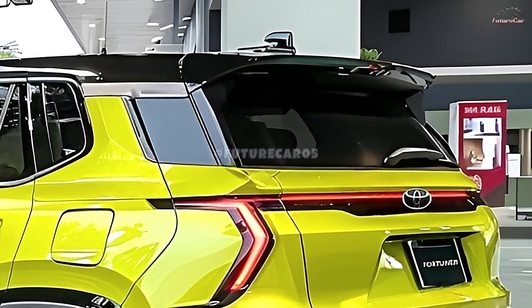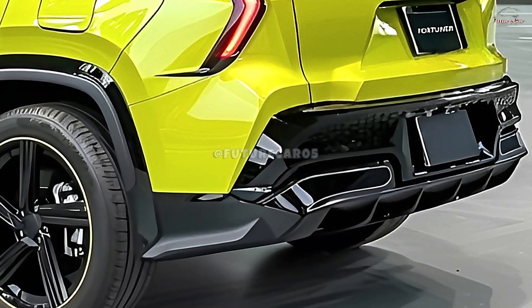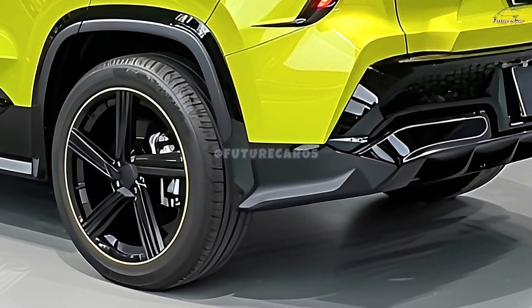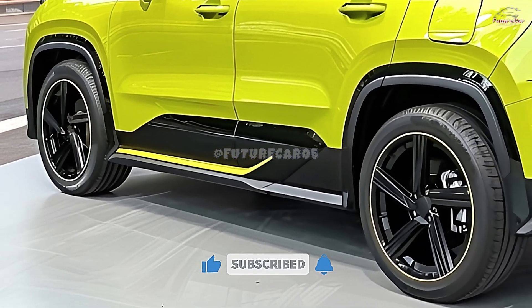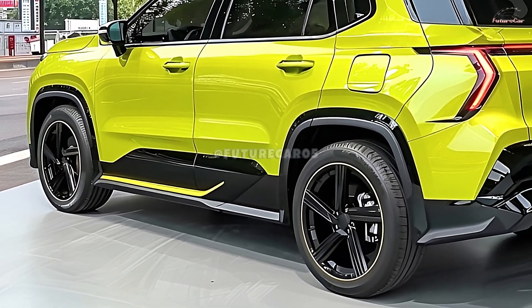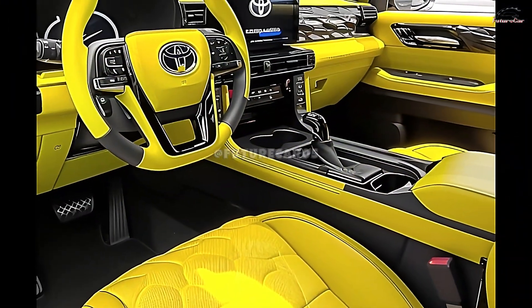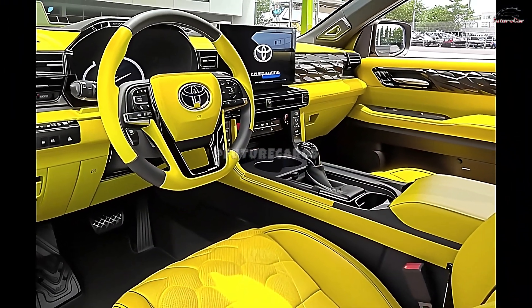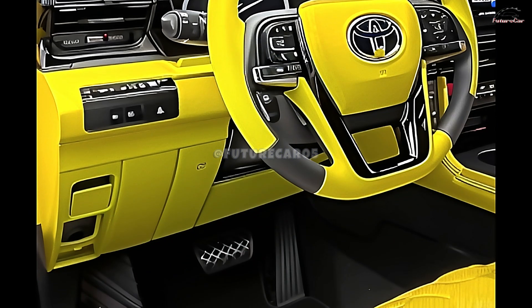This cutting-edge system achieves a remarkable 5% increase in fuel efficiency, making the Fortuner an eco-friendly choice that doesn't compromise on performance in challenging environments — a perfect blend of durability and sustainability. The mild-hybrid system is an attractive option for environmentally conscious drivers, enhancing fuel efficiency and reducing emissions.